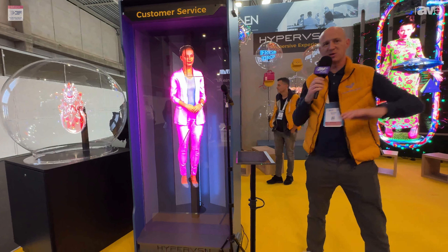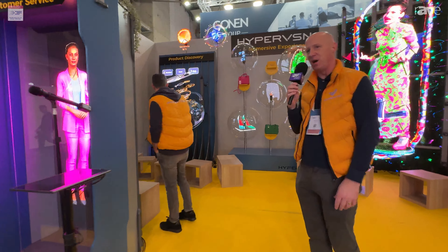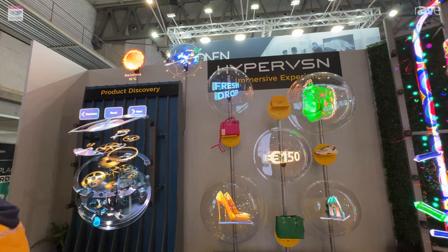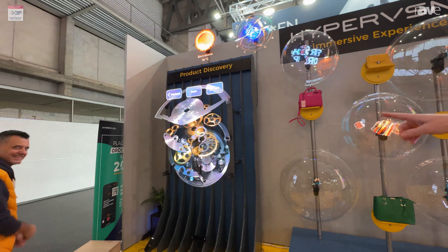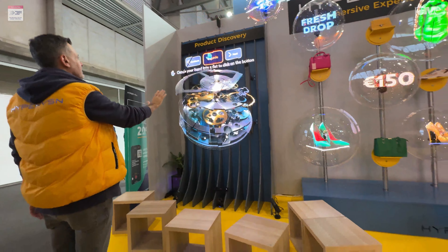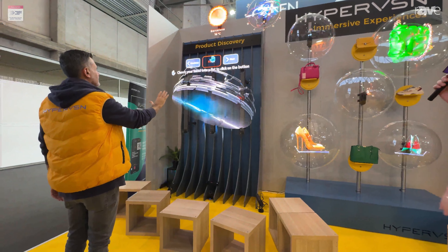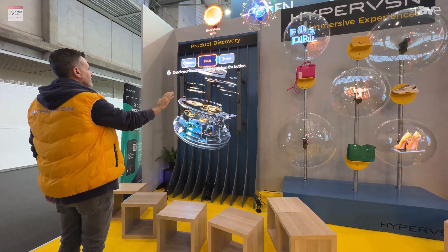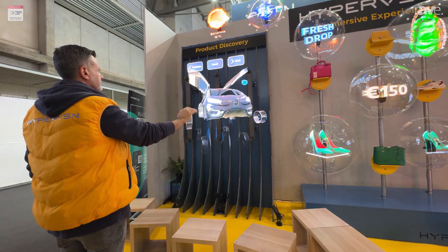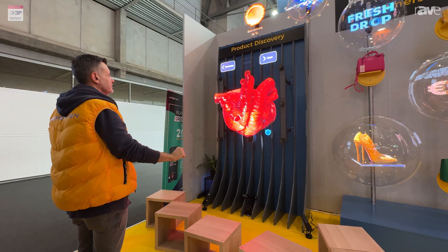There are a whole host of applications where we can use this in many different verticals. Here I have nine units together to create a wall. My colleague Massimiliano — could you just show us the wall? We have a sensor down there which is tracking his movement, and he's able to deconstruct and explode a product so we can understand the inner workings of it. We live in a 3D world, but most of what's presented to us is in 2D. Our brain actually takes in a lot more information when it is displayed in a 3D manner.